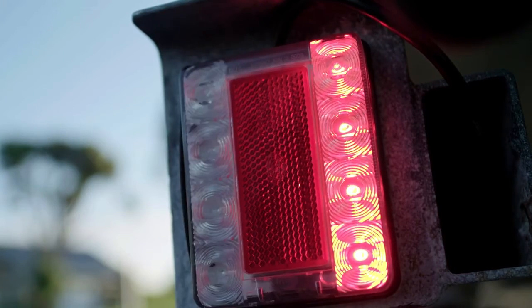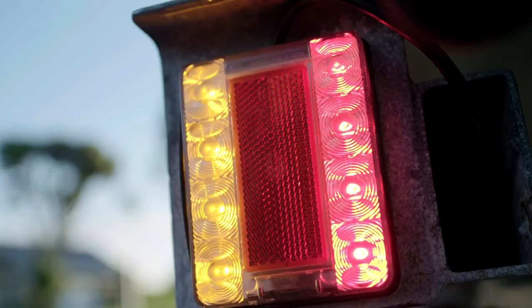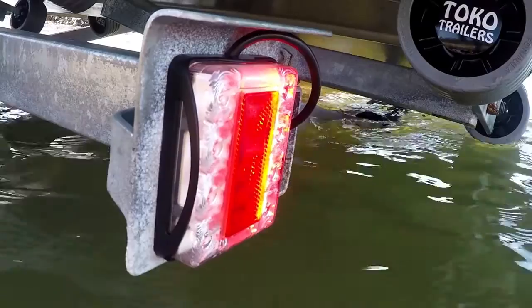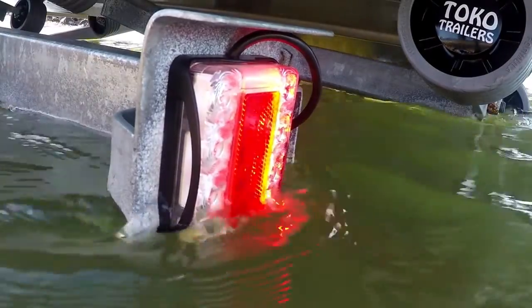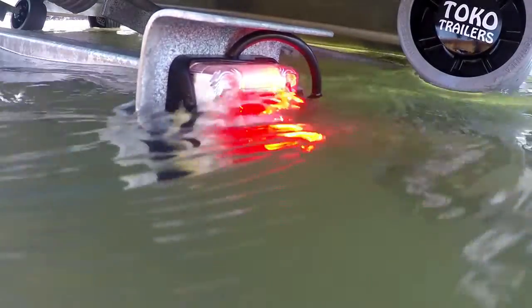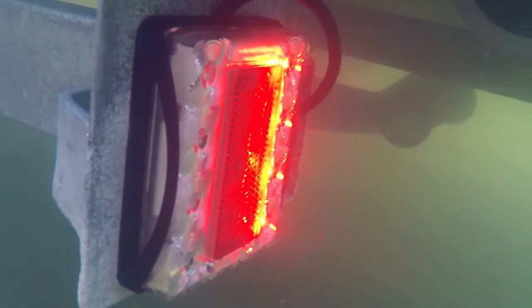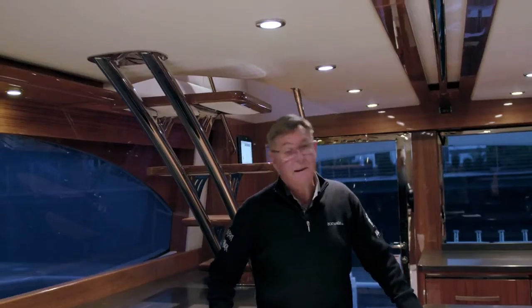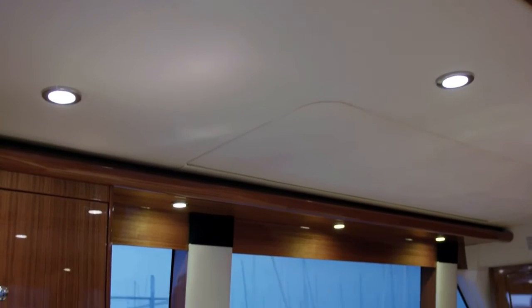With submersible lights, in the old days you used to have a bar and you had to unplug them and take them off — a real pain. But these Hella submersible lights today are completely waterproof. They are pre-wired, so you put them on and forget about them. You never have to touch them again. It doesn't matter whether it's your boat, your caravan, or your RV.